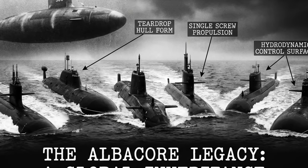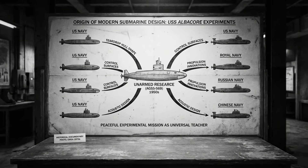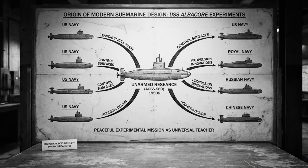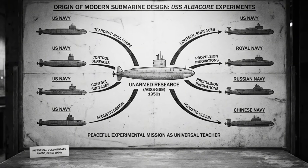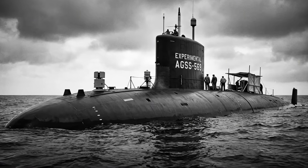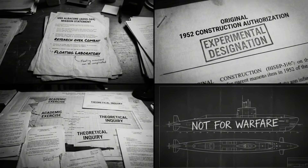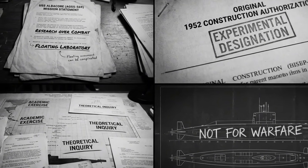Every modern submarine worldwide — American, Russian, British, French, Chinese, Indian — uses technologies pioneered aboard this unarmed research vessel. This is the story of how one experimental submarine changed naval warfare forever without participating in a single battle.